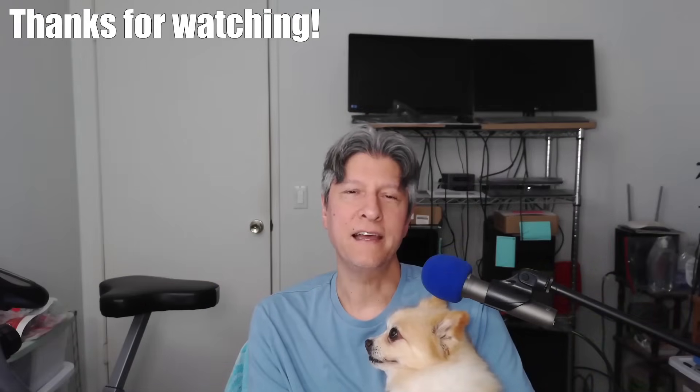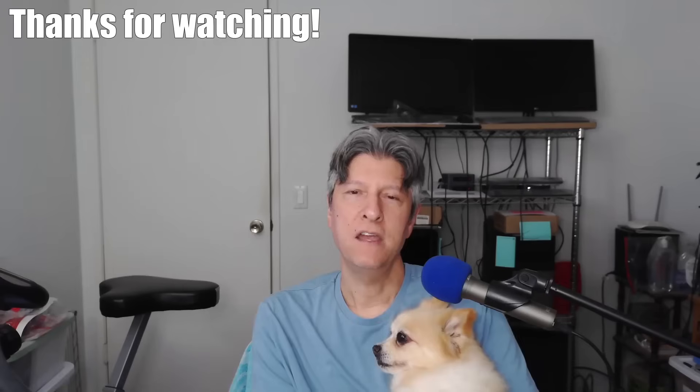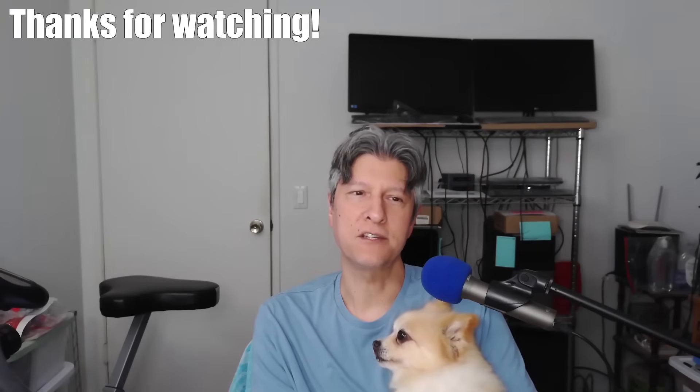Thanks for watching. Like and subscribe if you found this video informative and want to find out what's going on with Artemis every week. This video was first for members of this YouTube channel — thanks for all your help. If you're willing to make a one-time donation to support what I do, there's a link to my Buy Me a Coffee page in the description. Thanks again, see you next time.